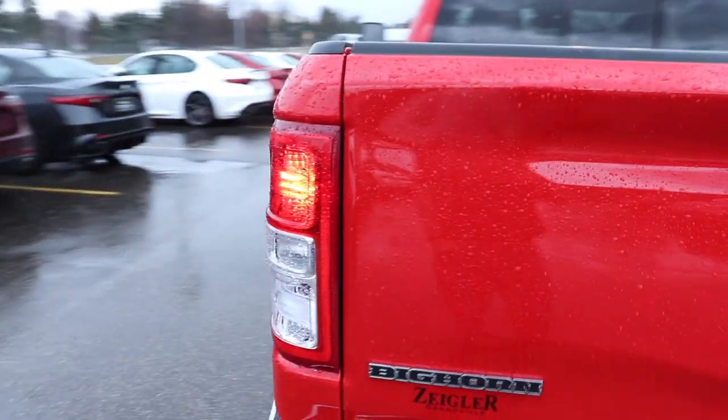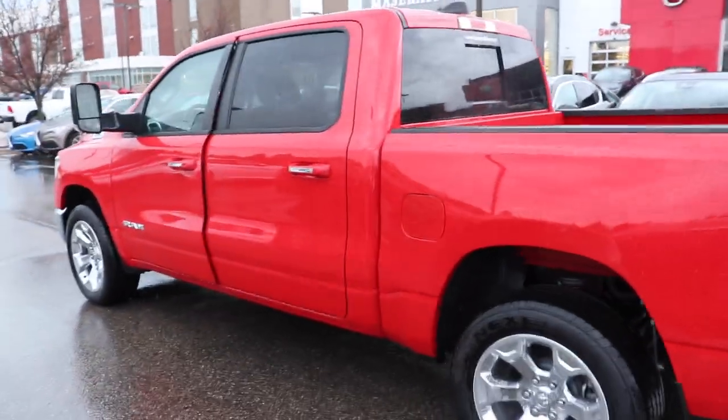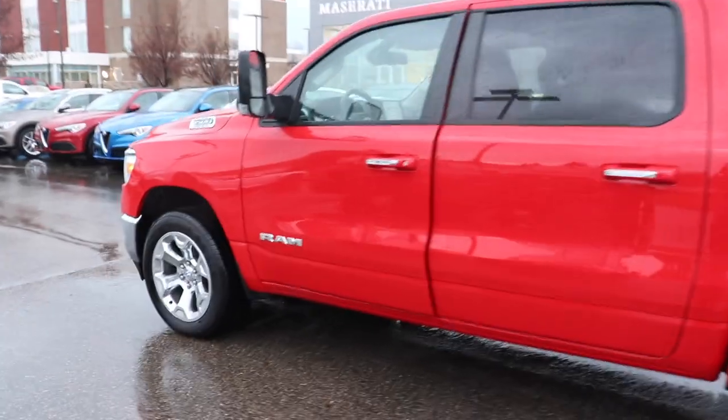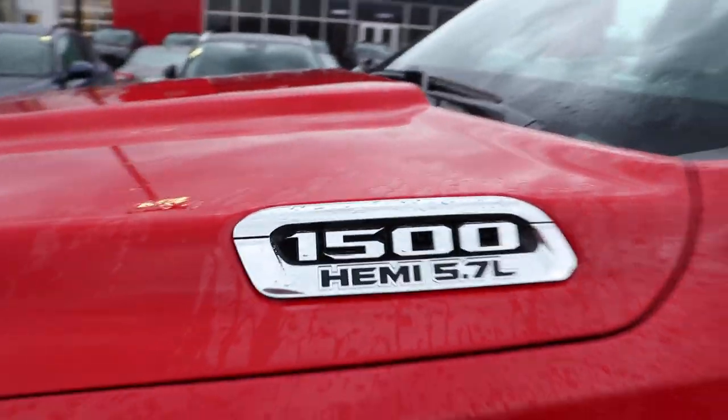Standard bed. This color is just absolutely beautiful — it absolutely pops. There's your 5.7 Hemi badge.